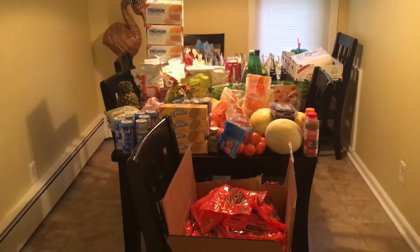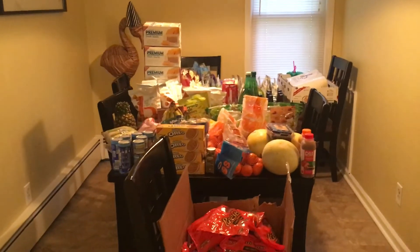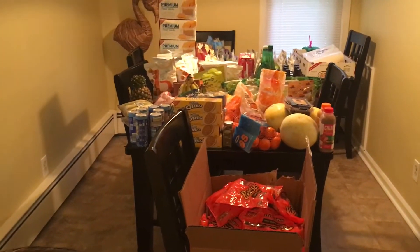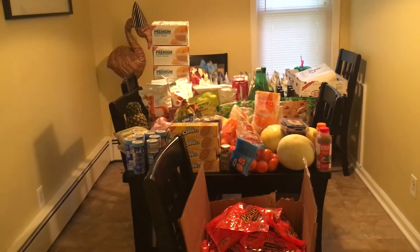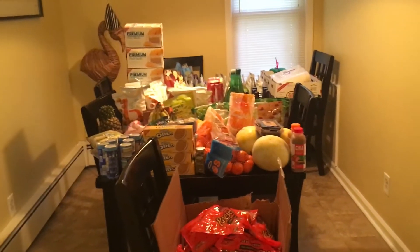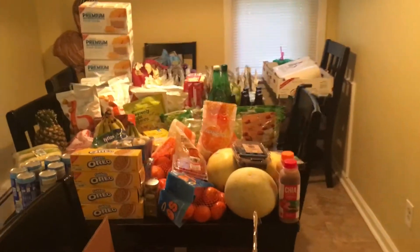Good morning guys, I have a huge haul to share with you today — it takes up my entire dining room table. I also want to say that this haul is huge, but if I had taken everything that was in the dumpster that day I would have been four times this size. It was insane what all the stores were throwing out, so I will show you what I got.